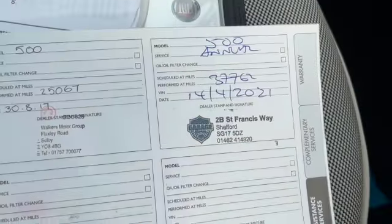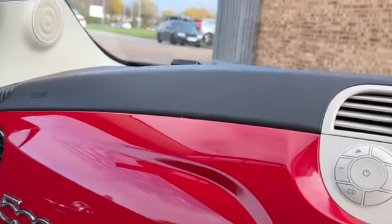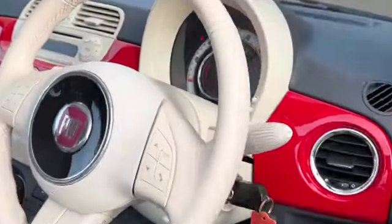You've got the red finish on your dashboard with the 500 branding. There's your locking wheel nut key, and we've got our service history with the car. It will get another service before it leaves us.